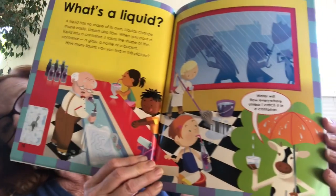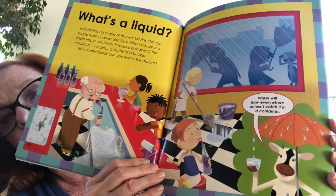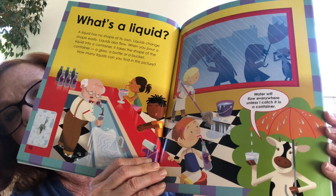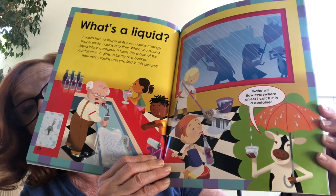What's a liquid? A liquid has no shape of its own. Liquids change shape easily and also flow. When you pour a liquid into a container, it takes the shape of the container — a glass, a bottle, or a bucket. Rain, paint, water, soda — I also have a liquid in this bottle: sparkling water. You notice it takes the shape of the bottle. If I were to pour it all out, it would have no shape — it would go everywhere.